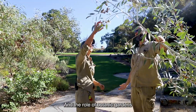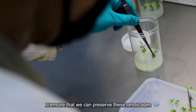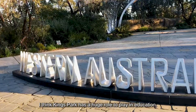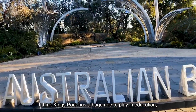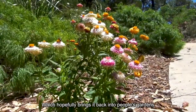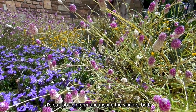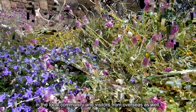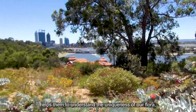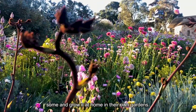The role of Botanic Gardens is to work with our scientists and horticulturalists to ensure that we can preserve these landscapes and natural environments for future generations. Kings Park has a huge role to play in education, so we display flora from across WA which hopefully brings it back into people's gardens around the state. It's our job to inform and inspire visitors both in the local community and from overseas, helping them to understand the uniqueness of our flora, the conservation needs, and how they can take some away and grow it at home in their own gardens.